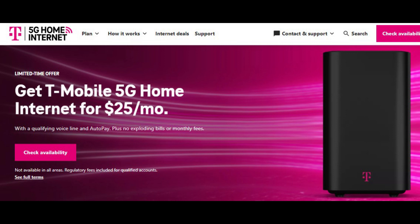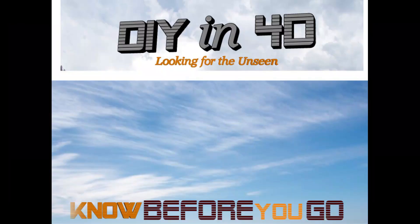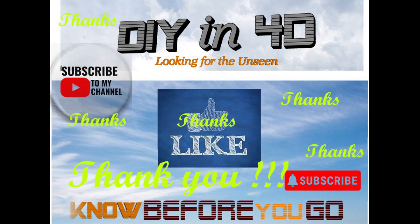Without a doubt, 5G — if you don't have it, I highly recommend it with the T-Mobile new gateway offer. They even have a 14-day free trial. DIY in 4D, looking for the unseen — know before you go, or if you don't know, you will pay to know. Hope that helped you save some time and money. Thanks for liking, subscribing, and commenting on the channel. We're at the end of December, so if you're looking at this, make sure you do this before their deal runs up — you get 14 days free trial and all that good stuff. Take care, be safe.